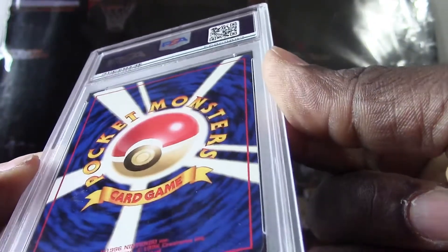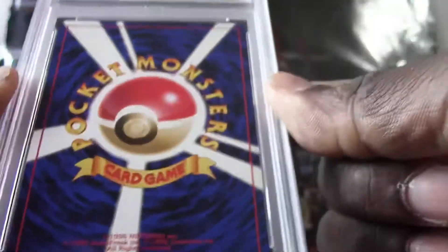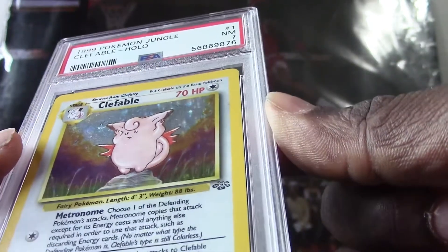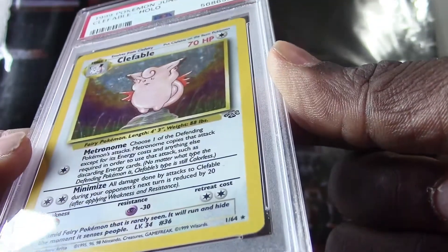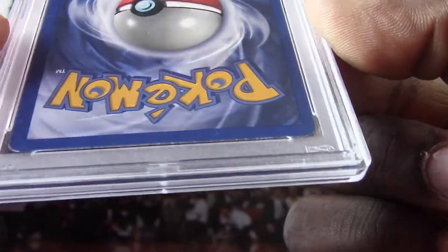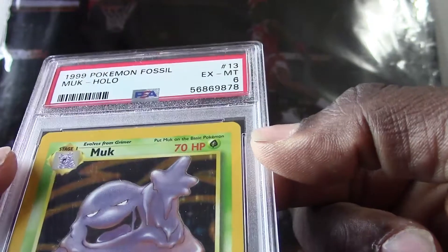The back does have that one spot there — other than that, this is a pretty clean looking card. All right, we got a couple more here. We got a Clefable holo PSA 7 from 1999 — more edge wear and some white on the corners on that card. Here's going to be the last card — 1999 Muk holo, got a PSA 6.